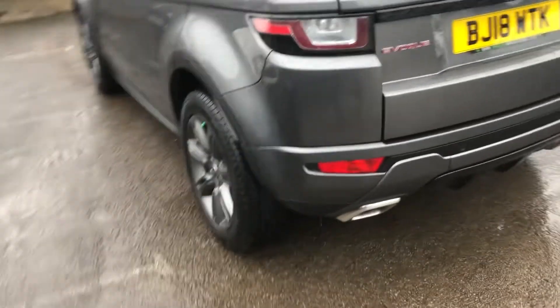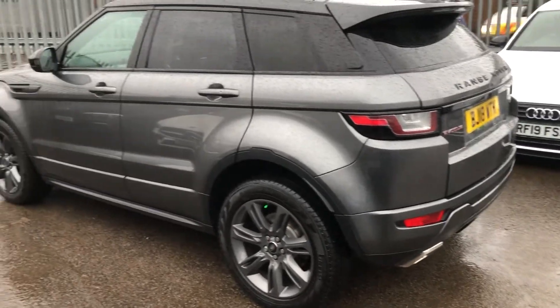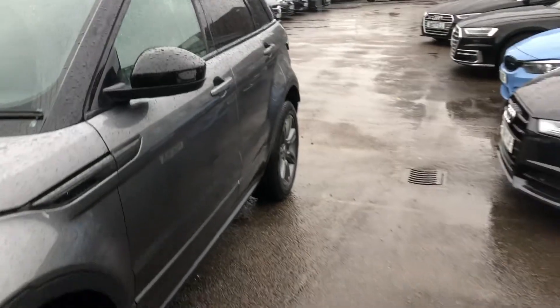Moving around, the presentation of this 18-plate example is exactly how you'd expect - very well maintained, very well looked after, and it retains that gorgeous, prestigious, and luxurious aesthetic only a Range Rover can offer.